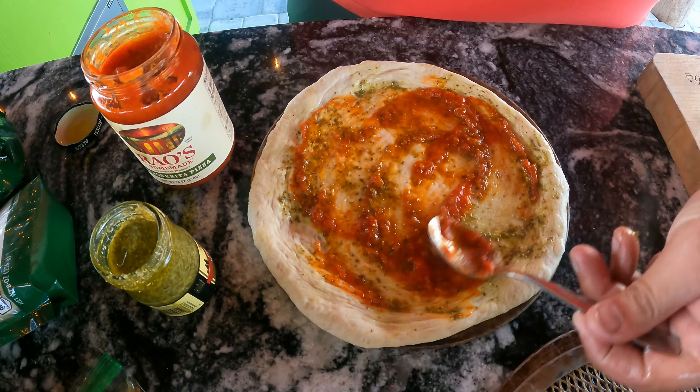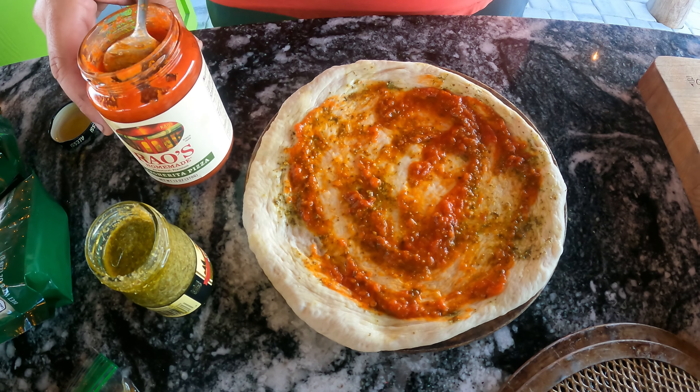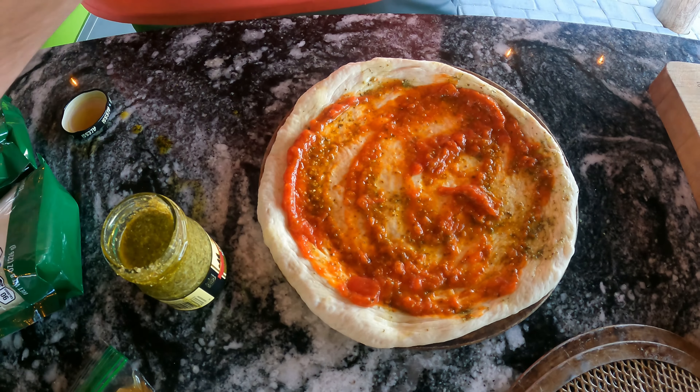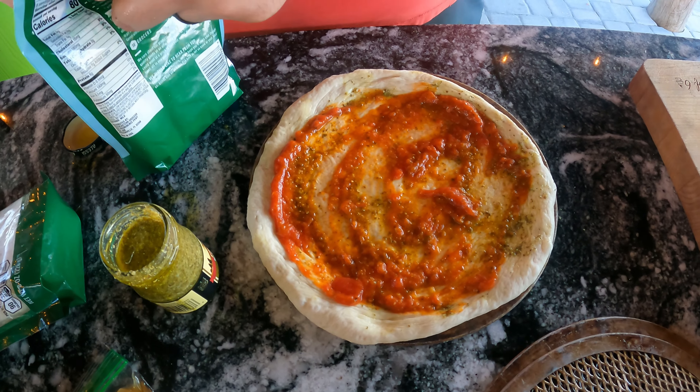That's how I like my pizza. You like it extra saucy, don't you? Not super saucy though. And then we're going to do some mozzarella. Lots of cheese — yes!